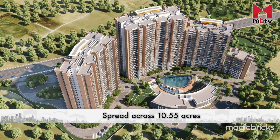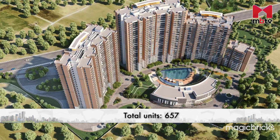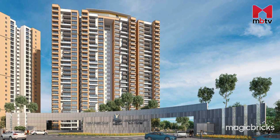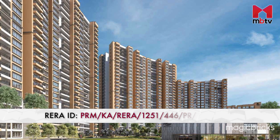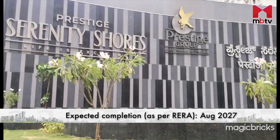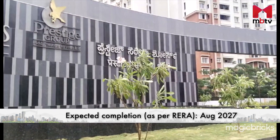Spread across 10.55 acres, Prestige Serenity Shores offers 657 units. Two of the towers offer 26 floors each, while the third and fourth towers offer 20 and 10 floors respectively. The project's RERA ID is shown on screen and in the description below. Currently under construction, the project is expected to be completed by August 31, 2027.